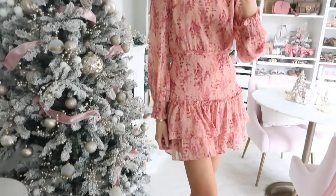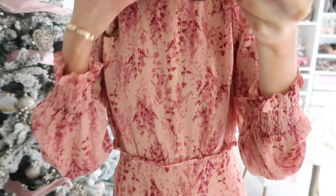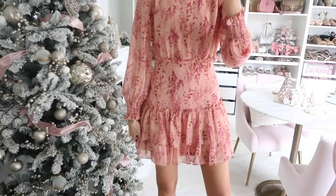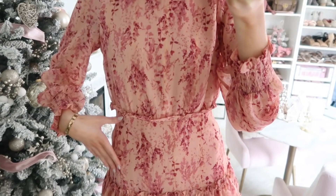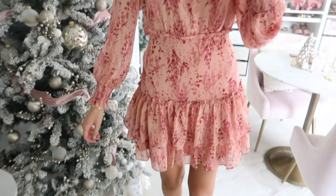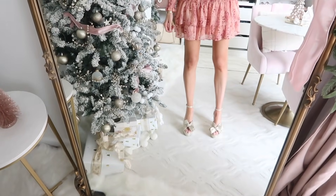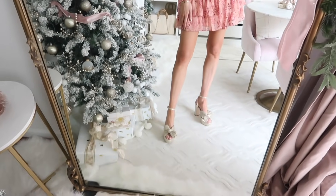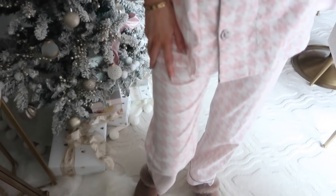Up next is this gorgeous floral print ruffle dress — absolutely gorgeous for the holiday time because it has a hint of metallic thread running through it, giving a little holiday shimmer without screaming holiday. It's very versatile; you could wear it for many different seasons or even on vacation heading out to dinner. The silhouette is beautiful — I love this ruffle panel that carries throughout the bottom. It's very well made with smocked detailing at the sleeve. True to size. Styled with my bow platform heels — insanely comfy, also true to size.